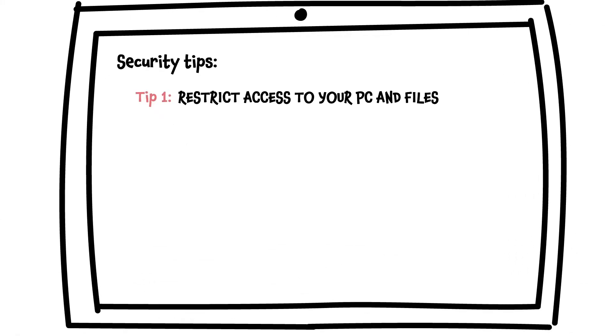Make sure your family members don't have physical access to your work devices. If possible, store all devices and paperwork where it can be locked.